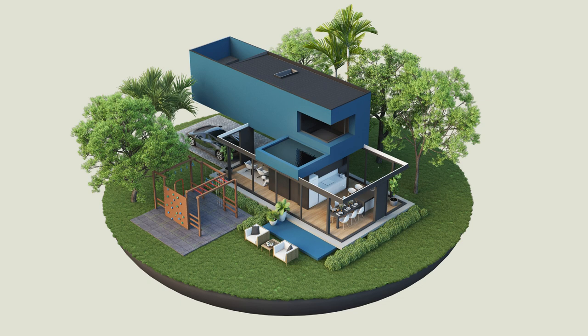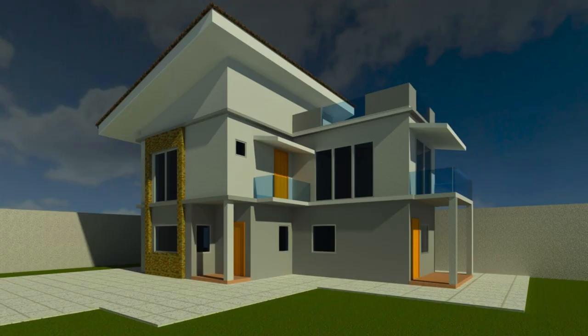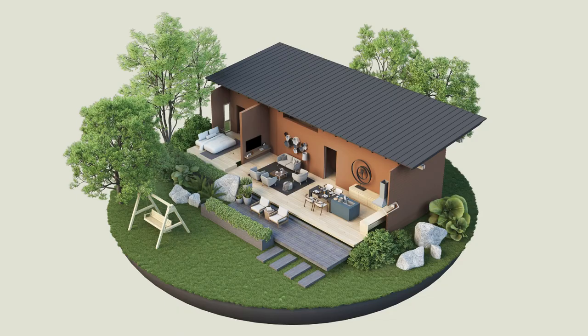The curriculum at Cherry Institute is designed to cover all aspects of Revit software, from basic concepts to advanced techniques. The courses are structured in a way that ensures a gradual progression of skills, allowing students to grasp foundational concepts before moving on to more complex topics.